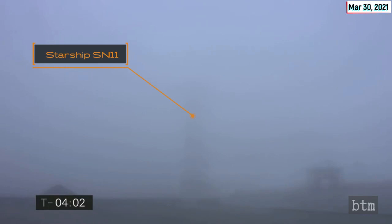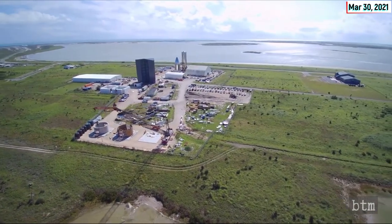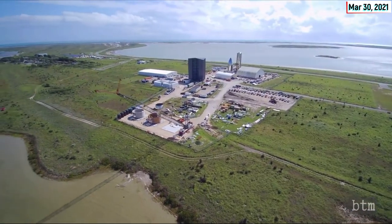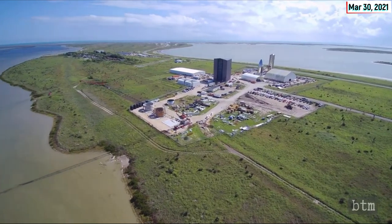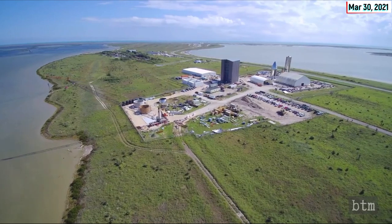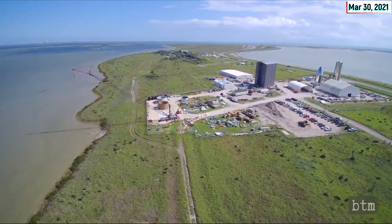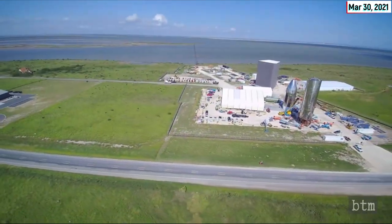Starbase is the name SpaceX CEO Elon Musk has given to the South Texas company facility. The facilities currently contain engineering and assembly buildings, test stands, landing pads, fuel storage, and an inactive natural gas field with several wells. SpaceX hopes to build a complete set of launch complexes like those at Kennedy Space Center, assuming it can obtain the necessary permits from the FAA and the state of Texas.